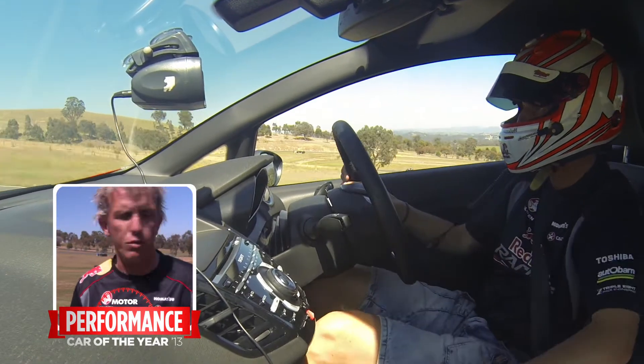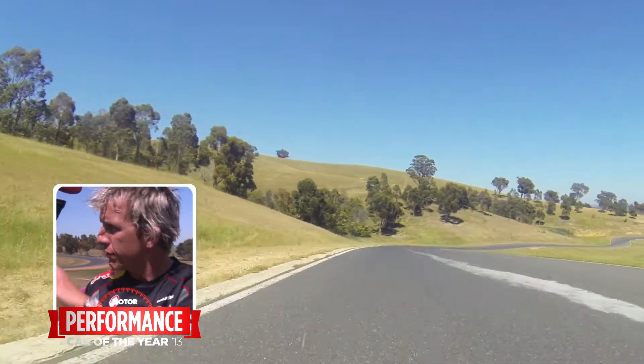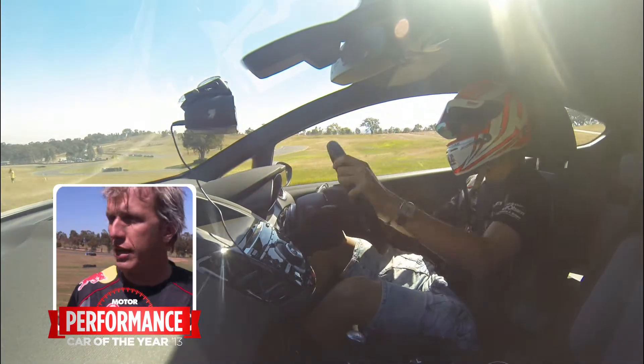It really lives up to what a hot hatch should be. It's a good fun little car — you can really throttle steer it, you can feel the fast change of direction over the back, you can feel the back of the car dancing around. It's what a hot hatch should be.